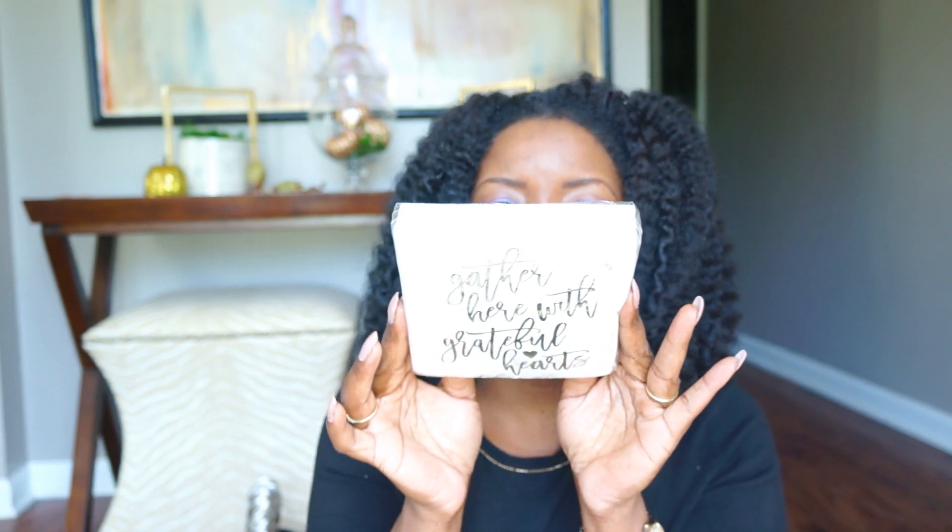I also got some cute little napkins. I've been looking for napkins for my bar cart — they say 'Gather here with a grateful heart.' I paid three ninety-nine, about four dollars, and these are gonna go on the bar cart. Since the holidays are coming, and y'all know how I love gold, I also got some little gold and white straws — 'Sip Sip Hooray' — they were $1.99, right in that checkout area.